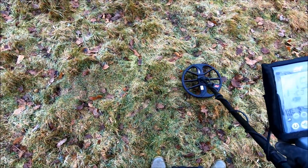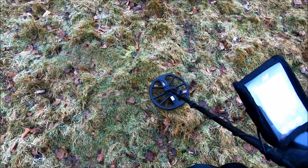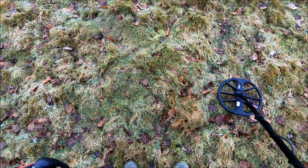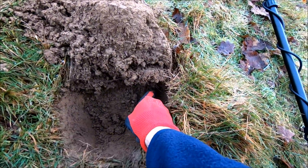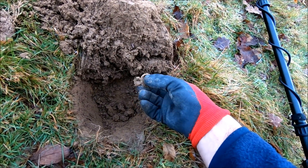Nothing good so far but I've just pulled this — that's a 15, 16. Right, I've got the plug and I can see something in the hole just down there. That's looking like a ring pull — it is a ring pull.